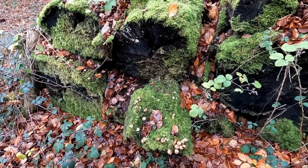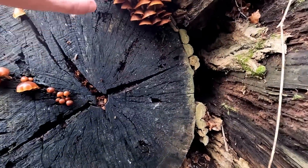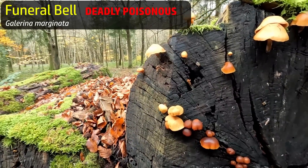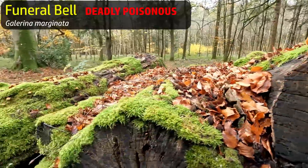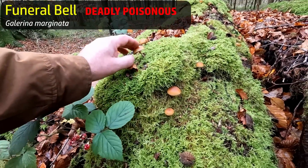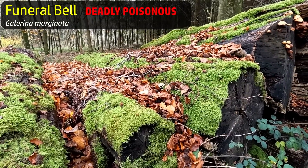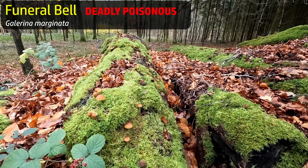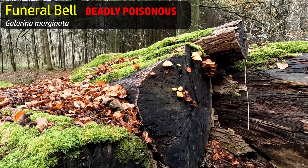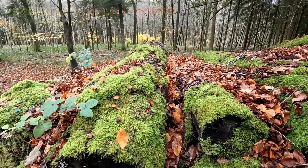Different fungi here — these might be velvet shank. I'm really not good at identifying velvet shank, and there are some potentially quite dangerous lookalikes, like a Galerina species that grows on rotting wood that's easy enough to mistake if you don't know what you're doing. I don't know enough about this fungus to identify it with confidence, so I'm just going to enjoy it in situ, leave it be, take lots of pictures, and see if I can learn more about it from my books when I get home.